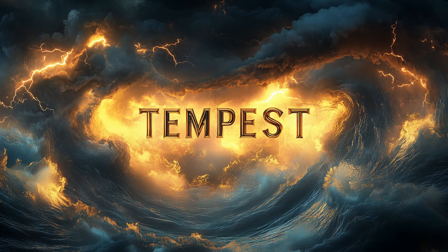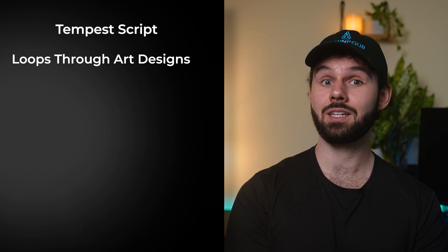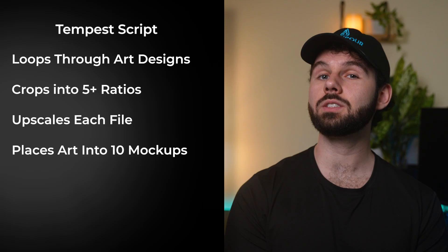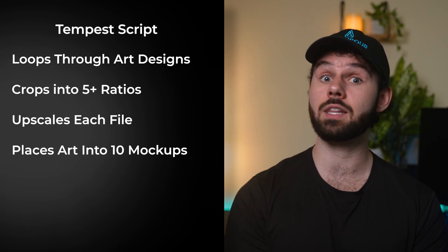This all starts with the first of our two automation tools — a Photoshop script I called Tempest. A Photoshop script might sound like a tiny plugin, but this thing is a huge powerhouse. It loops through all of your art designs — could be 10 or it could be 1,000 — and does three things: it crops each art design into the right ratios, upscales those files into the right pixel sizes, and places your art into all 10 of your mockups, saving all output to its own specific folder before moving on to the next one. The script does work that usually takes sellers hours or even days to do by hand, and it's guaranteed to do it faster and never make any mistakes.